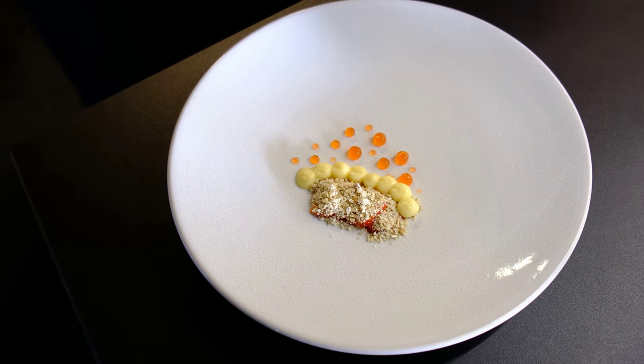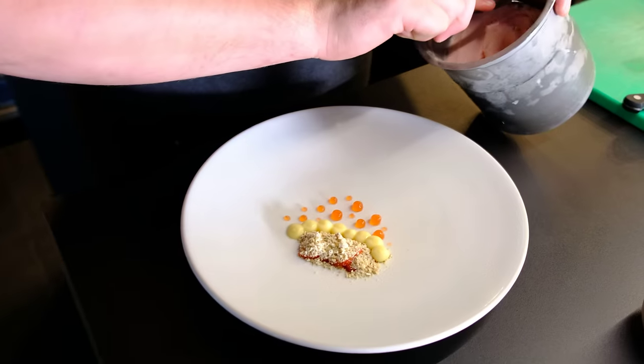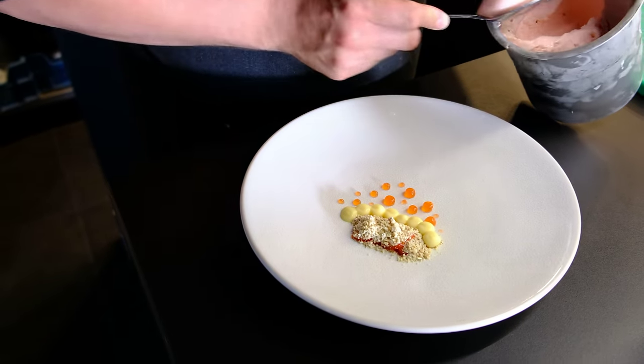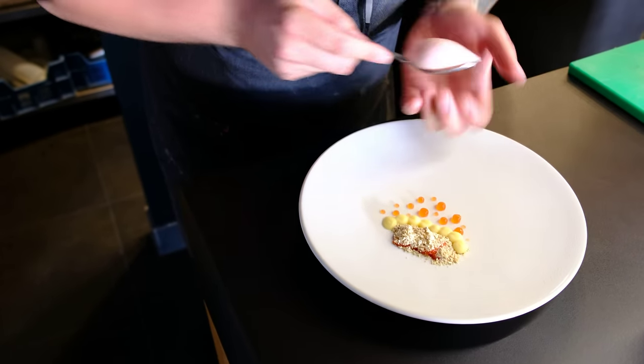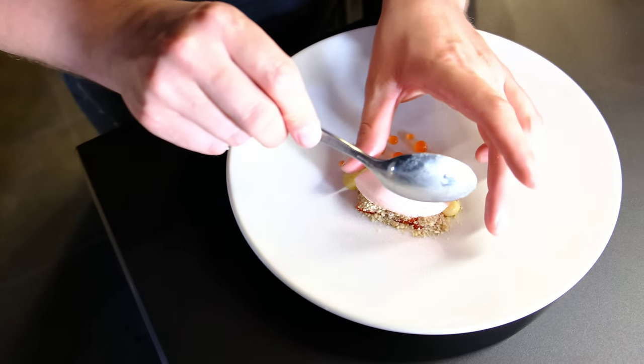Then we have a sorbet, made from strawberries as well. We put it here.